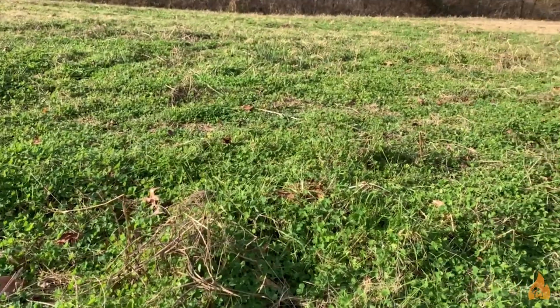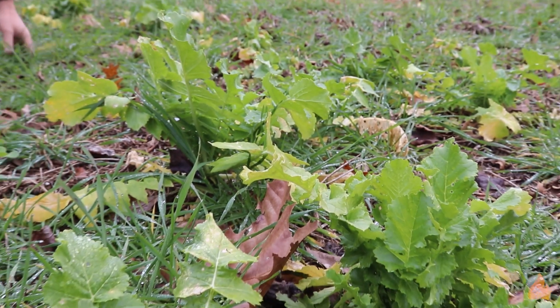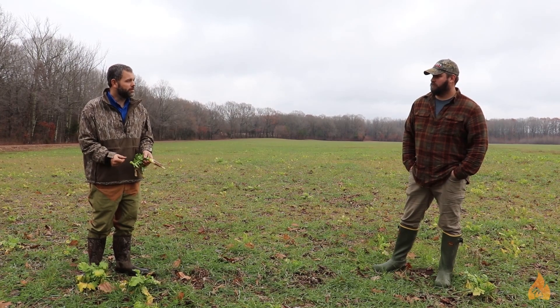Jacob did this study where we were looking at just common food plots — things that people plant. You probably planted some of these things. I'm holding radishes here and we've got some wheat planted and a lot of different things that we tried in this experiment.